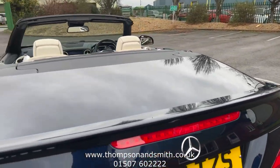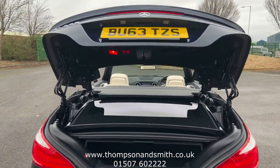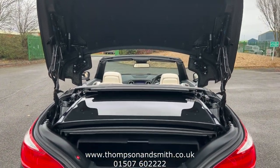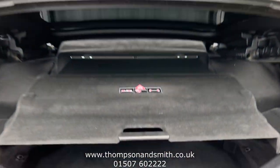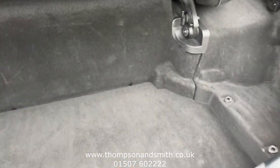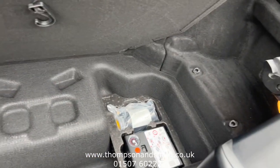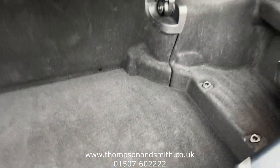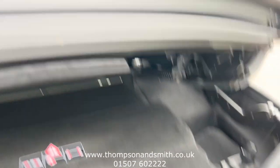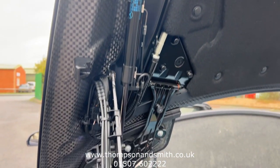We'll just briefly go in the boot while we're here. It's got a power tailgate and a power boot with the glass panel, which is just lifting up for us. Inside underneath, you'll see a very clean boot, and underneath, all the tools and the tyre equipment are present. This vehicle is the later one — it's got the carbon fibre boot.